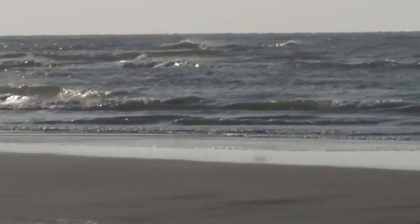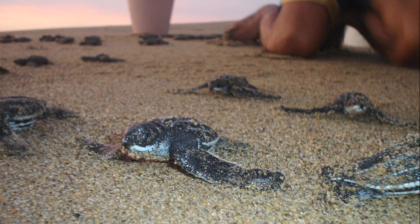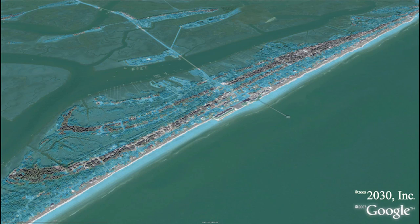Folly Beach, one of the most popular tourist destinations in the area, and home to the endangered loggerhead turtle nesting grounds — here's what Folly looks like with a little less than five feet. Nearly 90 percent of the island, including high dollar real estate, is submerged.